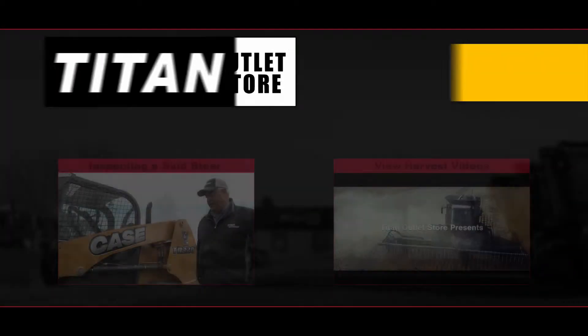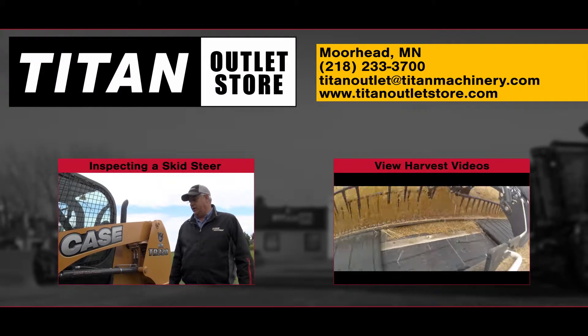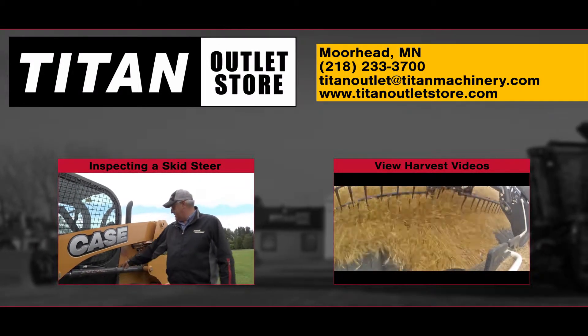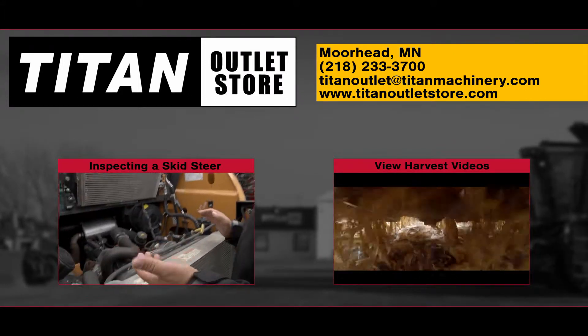If you'd like more information on this Ford F-550 Super Duty service truck, get in touch with our sales team here at the Titan Outlet Store. If you would like to view more videos, use the links you see here to continue browsing our YouTube channel.